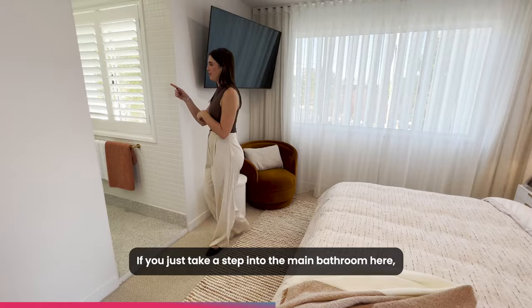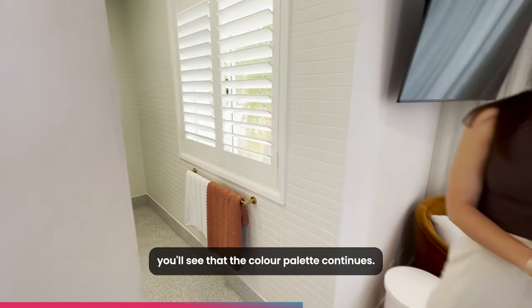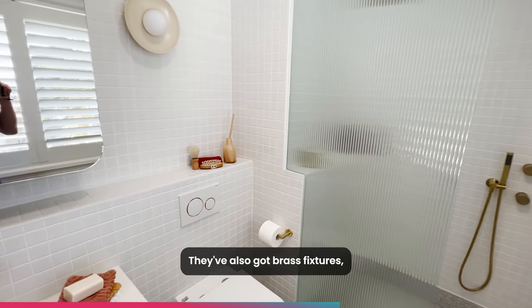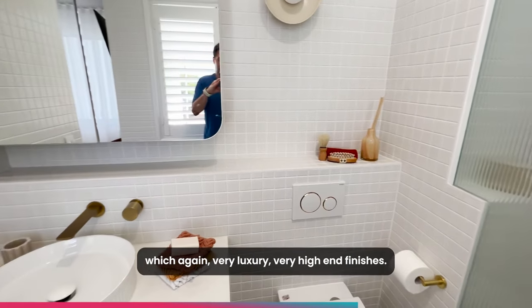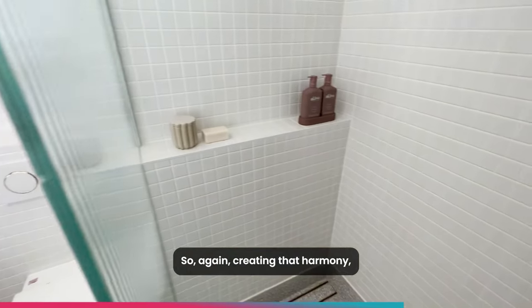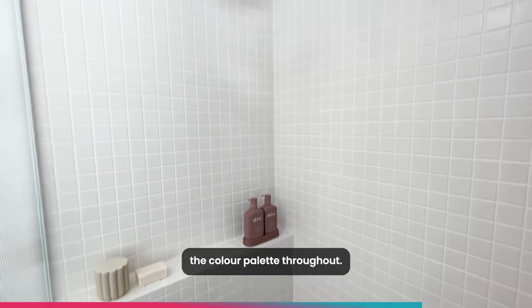If you just take a step into the main bathroom here, you'll see that the colour palette continues. They've also got brass fixtures — again, very luxury, very high-end finishes, continued throughout the whole property. So again, creating that harmony, a very continuous story of the colour palette throughout.